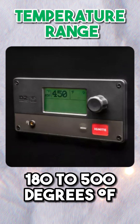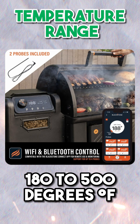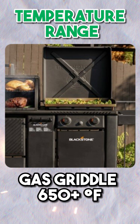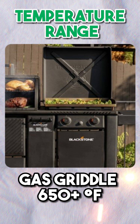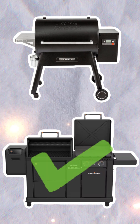Temperature Range. Both the Traeger Ironwood 885 and the Blackstone Griddle Pellet Grill Combo offer a temperature range of 180 to 500 degrees. However, due to the propane griddle on the Blackstone, it's able to provide much higher searing temperatures at over 650 degrees. Therefore, this category is another win for the Blackstone.